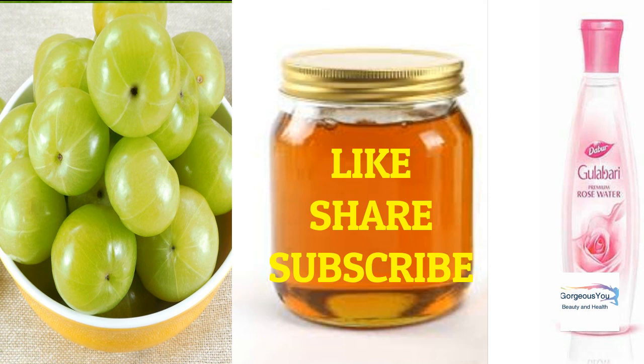So friends, I hope you will certainly give it a try. If you have any questions or video requests, do let me know in the comment section. I'll see you very soon with another useful DIY video. Till then, enjoy watching — Gorgeous You, bye!